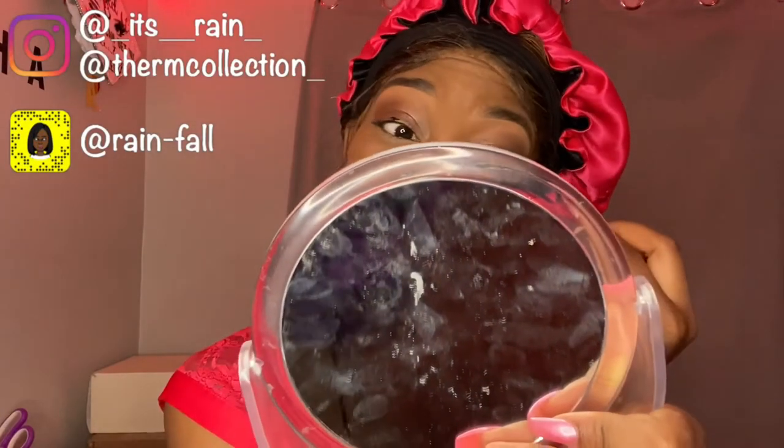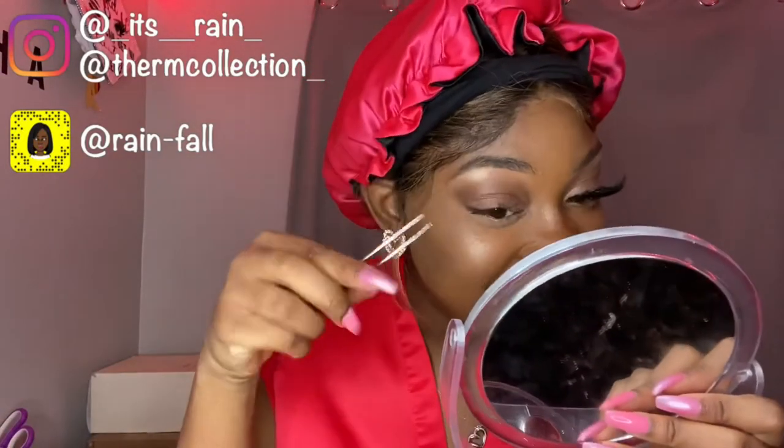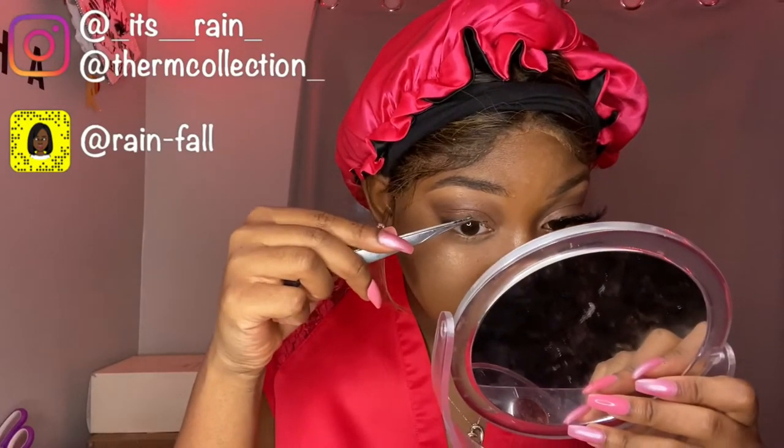These lashes are really cute! Y'all, I don't know about y'all, but I look like a whole another person just because of the lashes. Alright, so once the glue is dry, you can rip it off like this. But since I have eyeshadow on, I'm not gonna do that — I'm gonna pick at it with my tweezers.